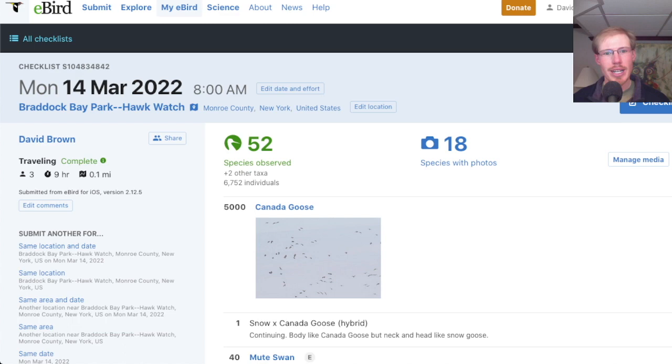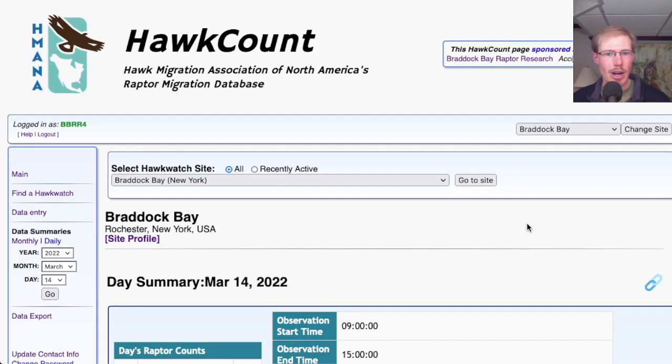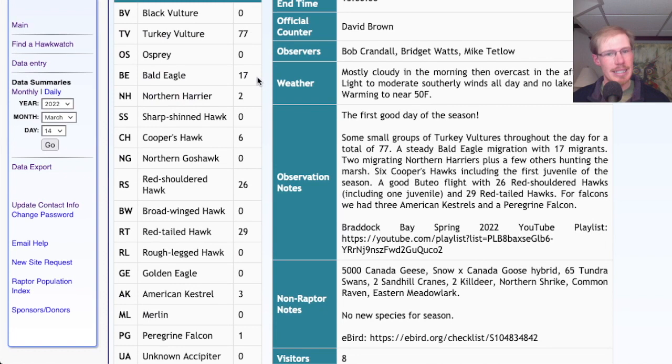If we look at the eBird checklist, we see that today we had 52 species. And if we look at the hawk count report, we see that our totals for today were 77 turkey vultures, 17 bald eagles, 2 northern harriers, 6 Cooper's hawks, 26 red-shouldered hawks, 29 red-tailed hawks, 3 American kestrels, and 1 peregrine falcon for a grand total of 161.